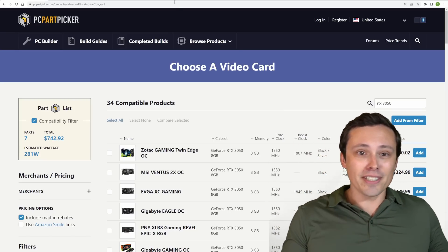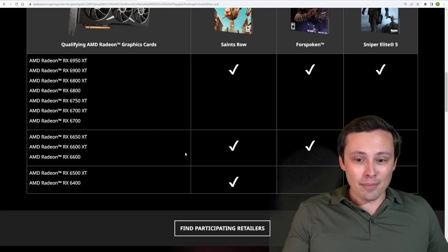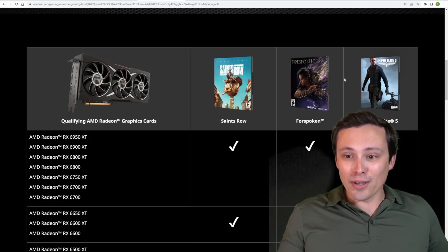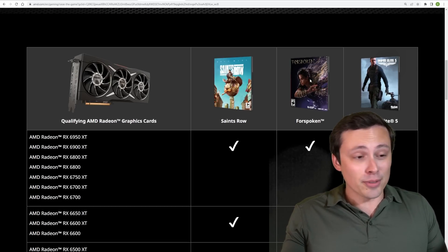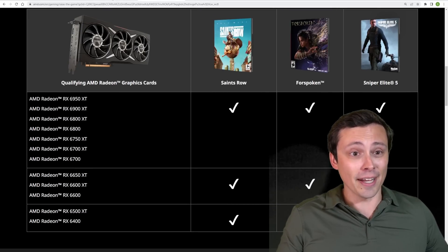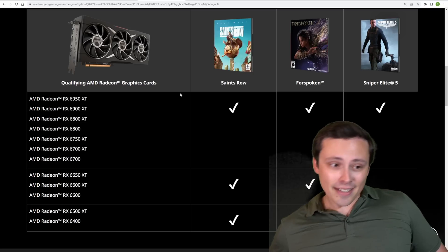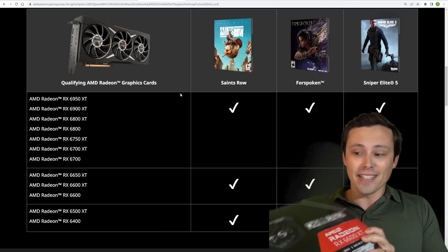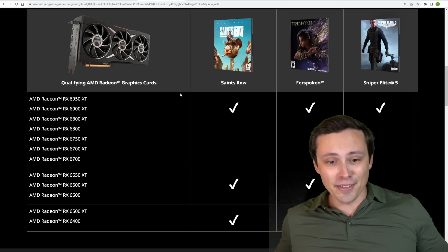Also, having the Raise the Game bundle will be nice — when Saints Row and Forspoken come out, maybe I can do some content on those games: optimize settings, test them out on a bunch of GPUs, all of that. Anyway, let's go ahead and unbox this thing and make sure it actually works properly.